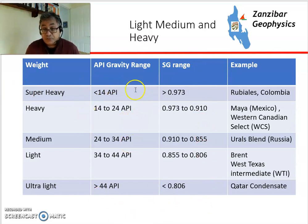Generally, the industry tends to use API gravity, while other places like the former Soviet Union tend to use specific gravity.